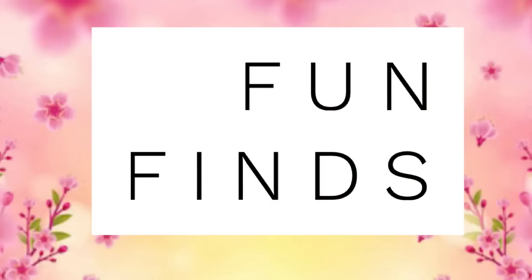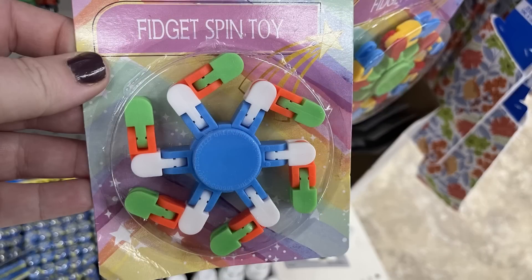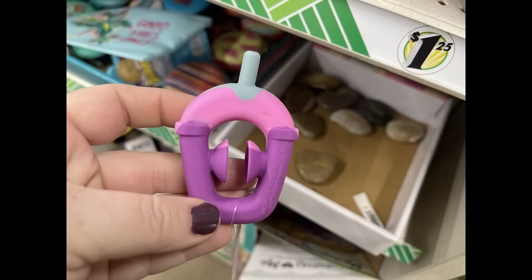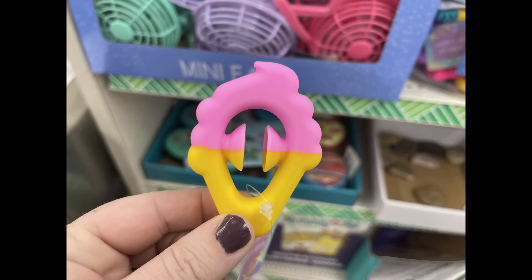And now for the fun finds. This week I found some fun fidget toys. This is a spinner with the clickers on the ends that kind of rotate and move around — you can attach them to each other. They also had the ones you can squeeze together that pop open. They had one that looks like a milkshake or a frappuccino, also the pineapple, and I believe an ice cream cone.